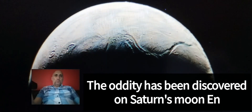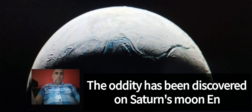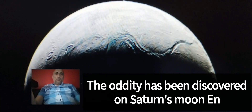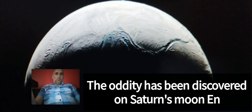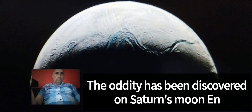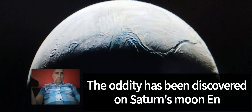Scientists have made a surprising discovery on Saturn's small ice-covered moon Enceladus. Soft and feather-like materials were detected on the icy crust of the celestial body.